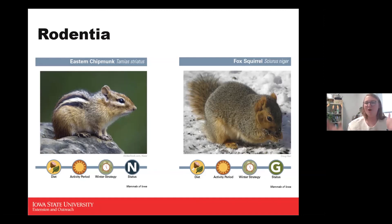The fox squirrel is an omnivore, diurnal, and intermittent, and is a game status animal. This is the largest and most widespread tree squirrel in Iowa, found all across the state. Adult fox squirrels can reach about two and a half pounds at their biggest weight. The white squirrels or black squirrels that people often talk about are actually just color variations of the fox squirrel, related to varying melanin levels.